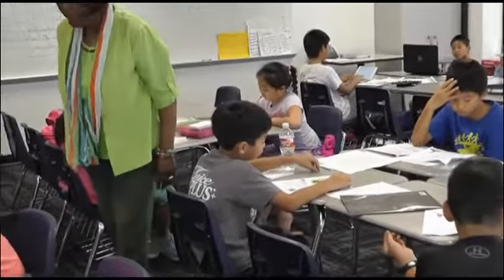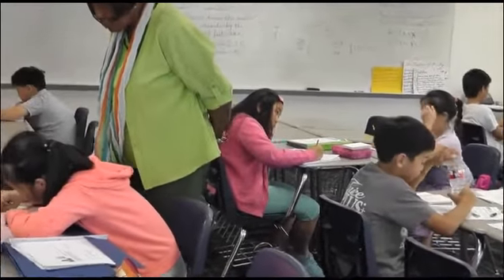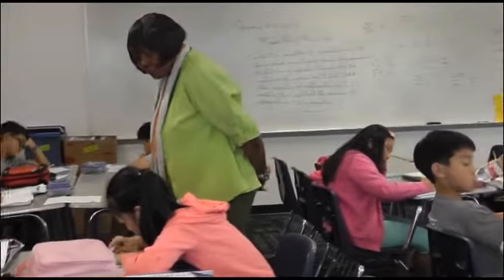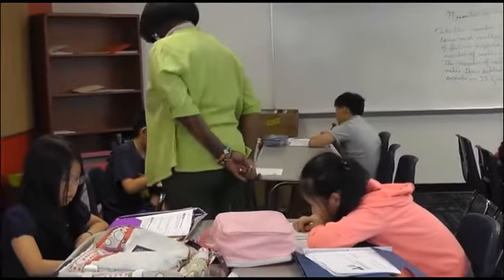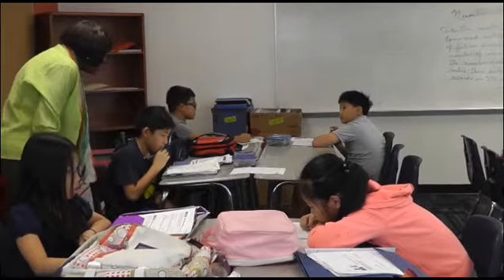Very good. Good job. This is a good time to use your time wisely, because you're going to have so much homework.